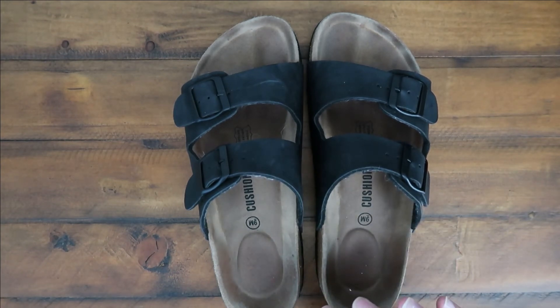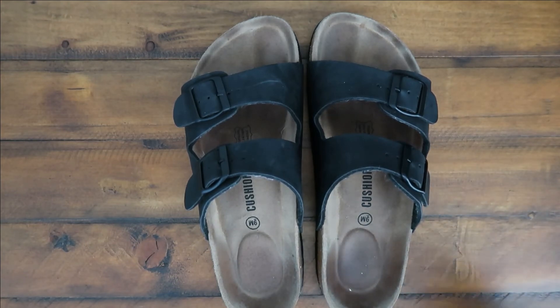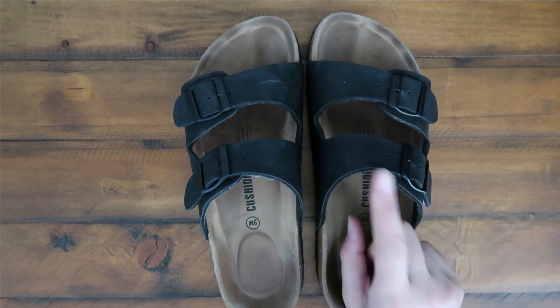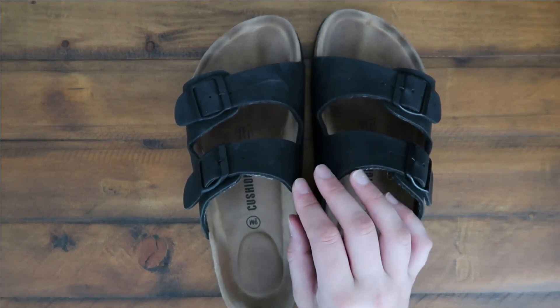I would probably go up a size, but I was expecting my feet to do a little swelling, so you never know — to each their own on that one. This is just the plain black color and it's a vegan leather option that kind of looks like a matte leather or almost like a suede.